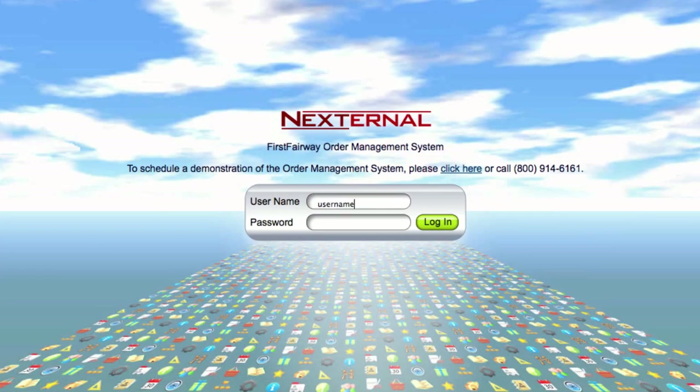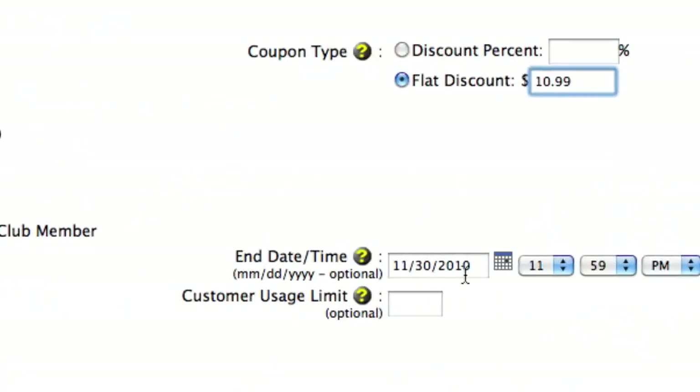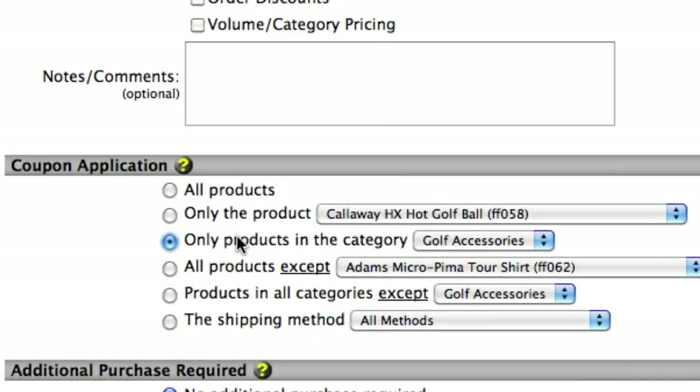Merchants using Nexturnal will have the power to run these types of promotions right from their order management system. The setup is simple. First, you need to decide on the type of promotion that you're going to run. You'll then set the parameters for the promotion such as discount type, the time frame the promotion is available, or the product or category the promotion applies to.